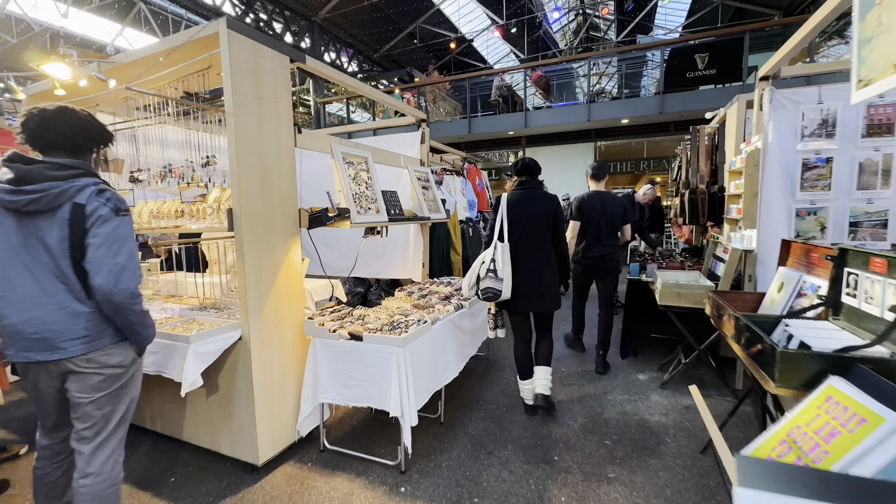Dalston Eastern Curve Garden is a cute little hidden oasis, tucked away in Dalston, situated on the disused Eastern Curve railway line. It's completely free to wander around. There's a really nice cafe inside, and you can enjoy coffee and fresh food in the sitting areas among the strawberries. Contrary to the busy high street outside, once you're in the garden, things slow down and become so peaceful.